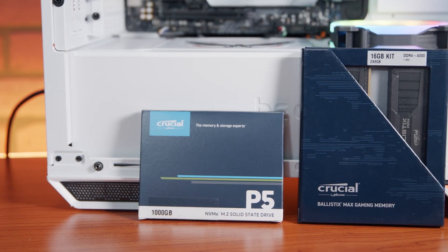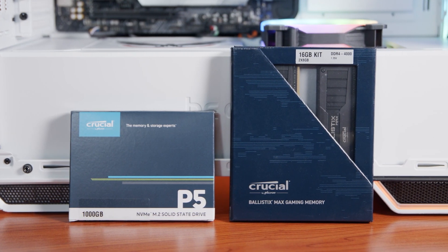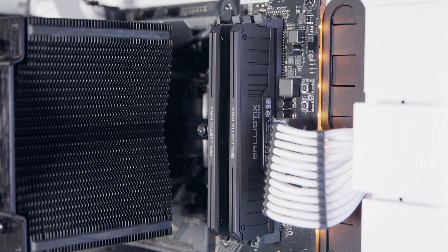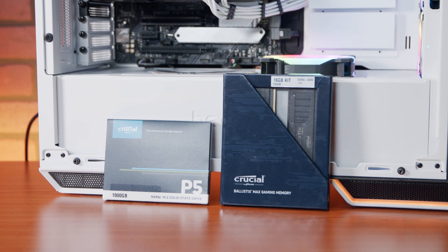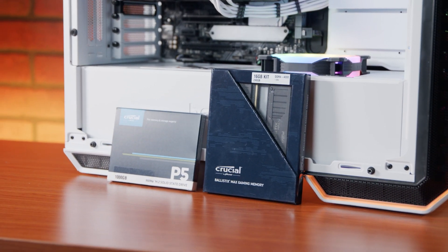As a partner for this video, we worked with Crucial, looking at what you can get out of upgrading to better RAM and an M.2 NVMe SSD. Crucial is one of the foremost names in these specific kinds of components, with a full line of hardware designed specifically for gamers, offering memory and storage to fit a variety of budgets. And because Crucial is part of Micron, they're the only gaming memory and storage brand that totally engineers, tunes, and manufactures their own products.